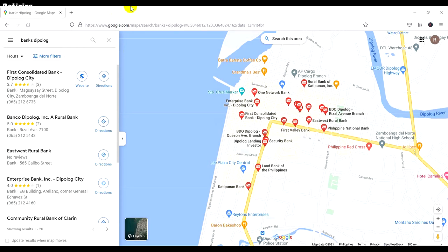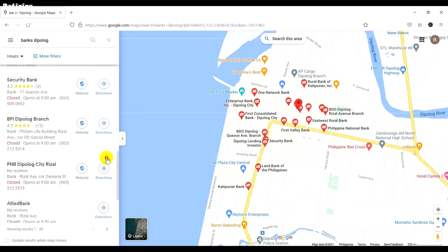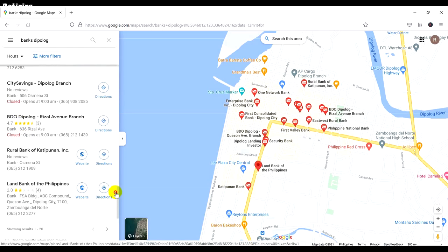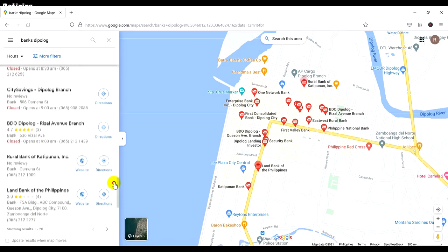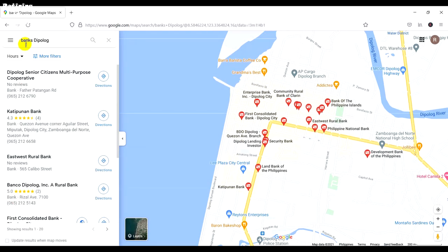How to find a bank with branches where you live — it's very easy. You go to Google Maps, type 'banks Philippines', then add the city you are in. So in this case, 'banks Dipolog'. A big list of banks comes up. As you go through, there are a few big ones — just two or three major banks and the rest I don't really know that much about. But Google Maps gives you a good overview.